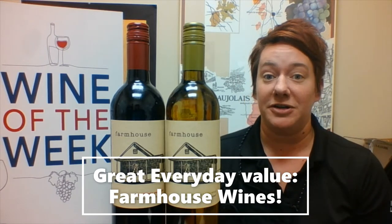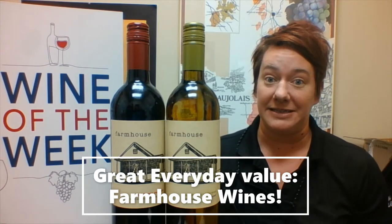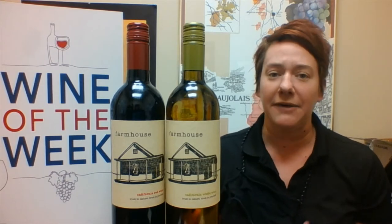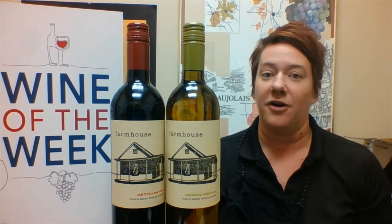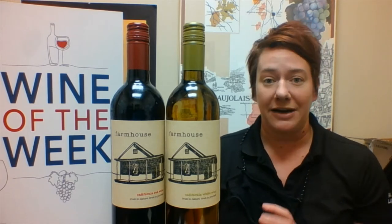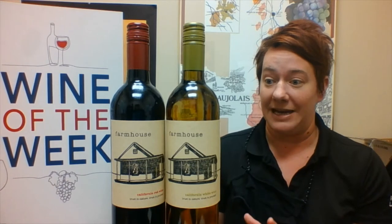Farmhouse is referring to the farmhouse that is in Petaluma, California. It is the basis of the Green String Farm, which has an institute where farming students from around the world come and learn about sustainable farming. They learn to trust nature and how to be stewards of the land, which is kind of the basis behind the entire wine idea.